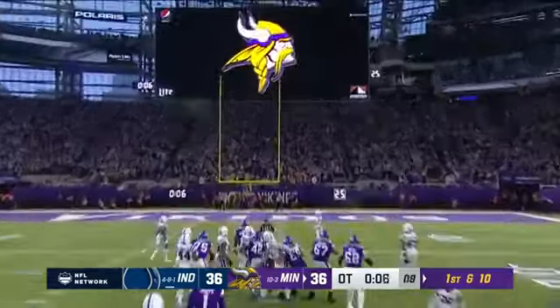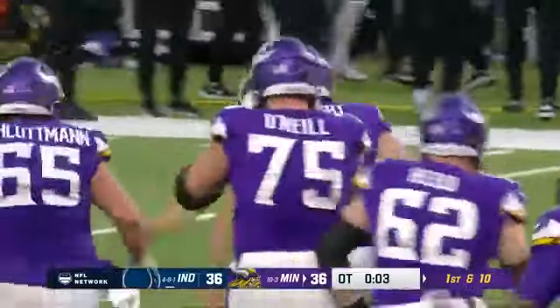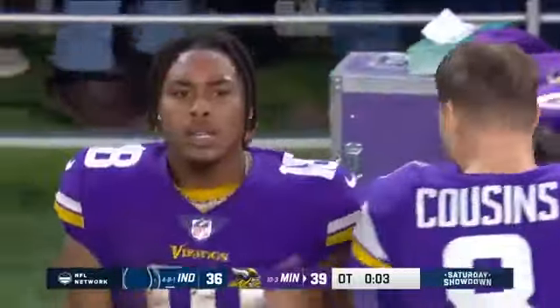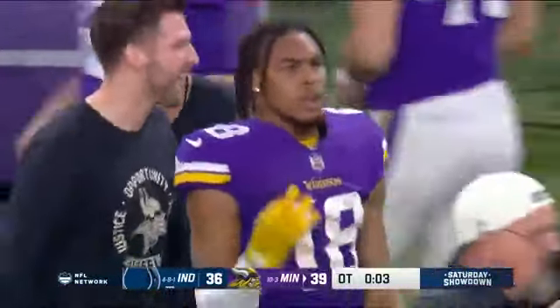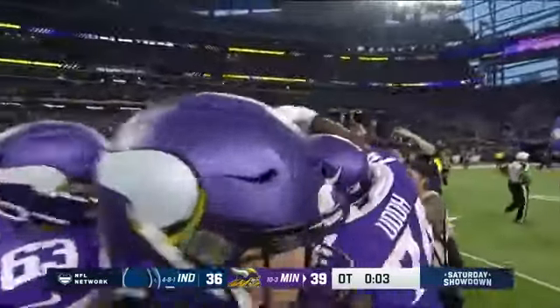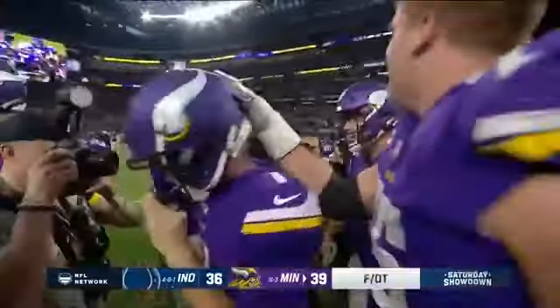Greg Joseph for the NFC North — and the kick is good! It's a winner at US Bank Stadium! And the Vikings are kings in the North once again! Greg Joseph — as cold as the weather in Minnesota. See money, straight cash!